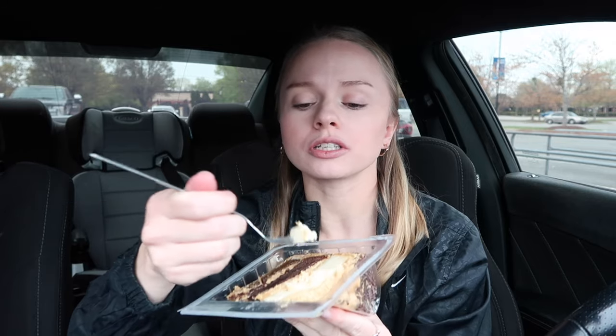It kind of tastes like peanut butter icing — that's what it tastes like, like from a peanut butter cake. Okay, let's try the cheesecake part. The cheesecake part is good. I love cheesecake.